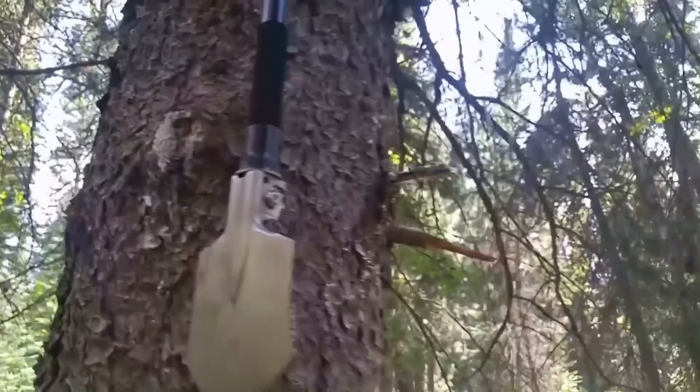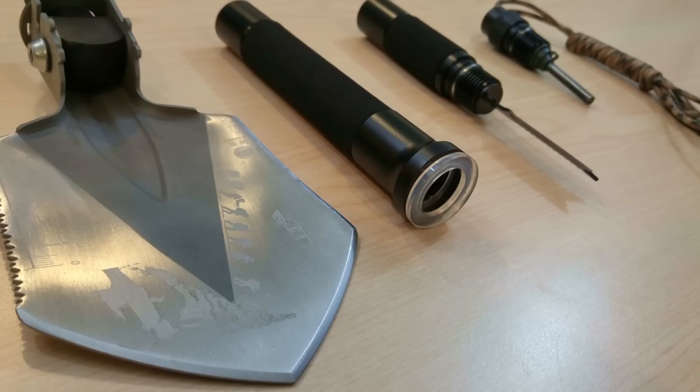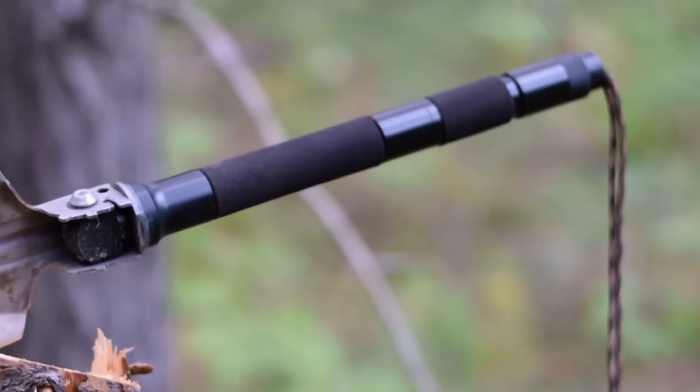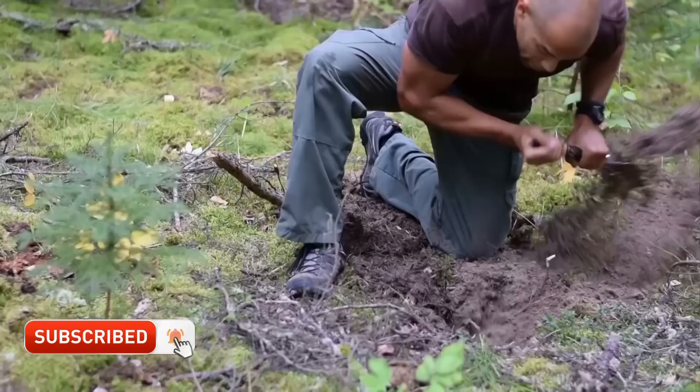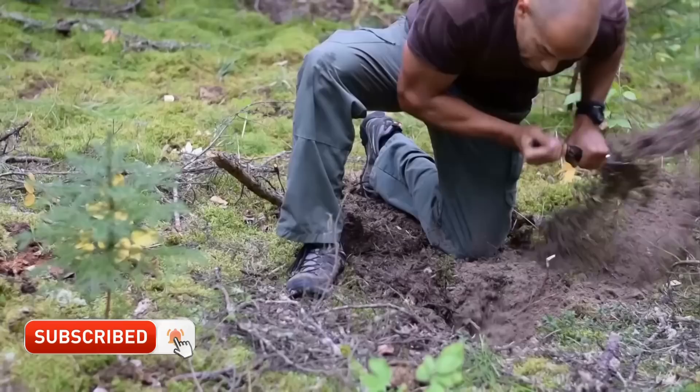Next up is a shovel. I've reviewed a survival shovel on this channel before, which I'd highly recommend — a shovel has a multitude of functions. The one I'm referring to is very small and compact; it folds into itself. I don't expect you to lug around a full-size shovel — go check out that review and I'll post a link in the description.